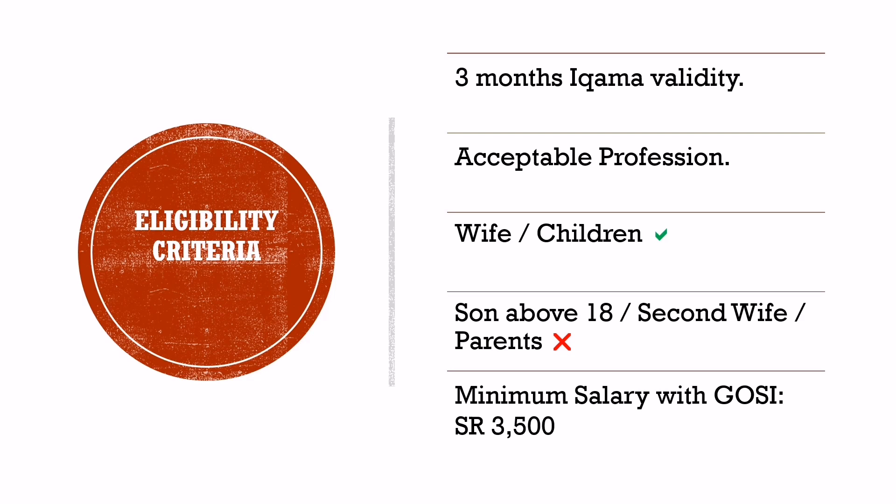You cannot apply for a permanent family visa for your mother or father. The minimum salary requirement for a permanent family visa in Saudi Arabia is Saudi Riyals 3,500. The Jawazat asks applicants to bring a GOSI certificate to check the minimum salary rule. If your employer is filing your GOSI return with less than Saudi Riyals 3,500, your visa application will be refused.